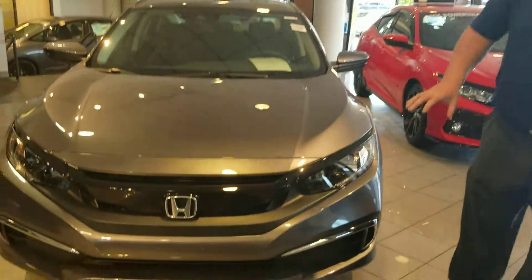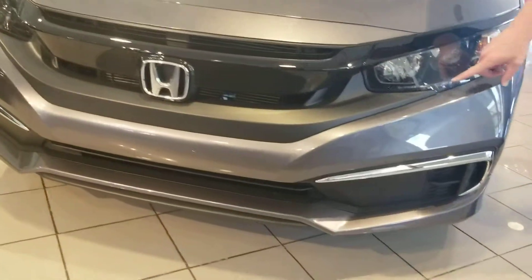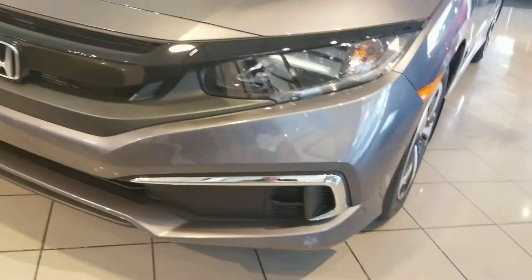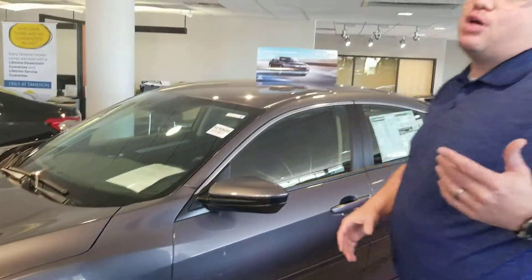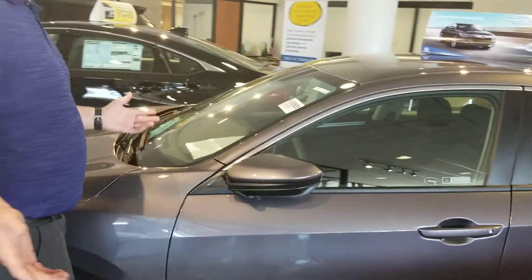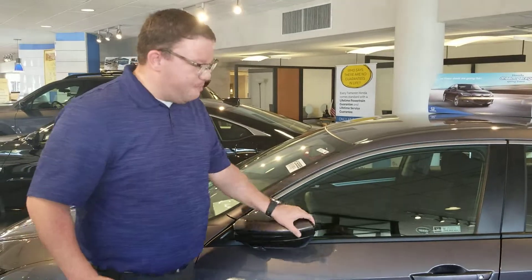So coming up, take a look. Now all my Civics are gonna have the wraparound LED headlights — even has your LED daytime running lights. Now this particular one is the LX model, so it's getting steel wheels with covers. On the EX and above models, you do get the aluminum alloy wheels. Breakaway mirrors here — that way if you get a little close to the mailbox or garage door, it's not gonna cost you a whole mirror assembly, just cause a little bit of paint.